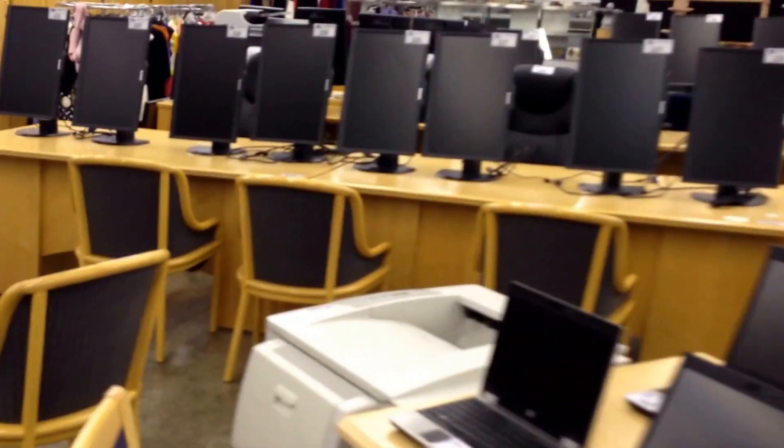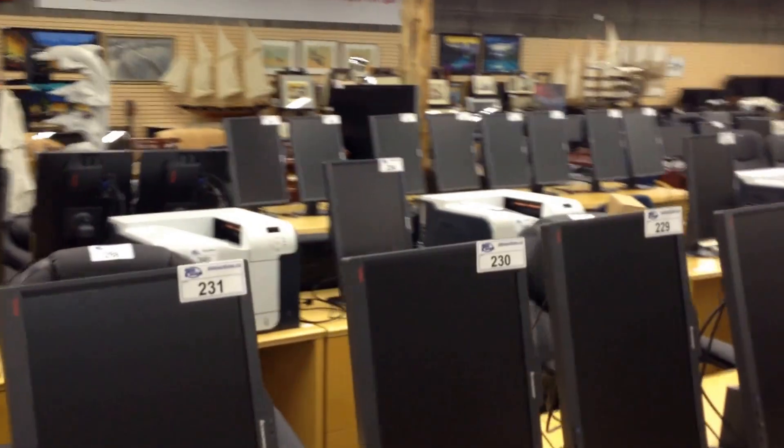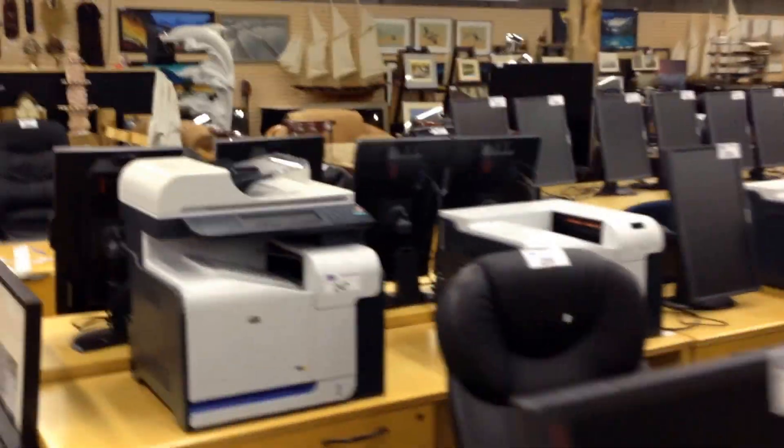Thursday July 14th at 10 a.m., Able Auctions is going to be hosting an office furniture and computer equipment auction featuring dozens and dozens of 22-inch flat-screen LCD monitors, computers, all-in-one computers, and touchscreen computers.